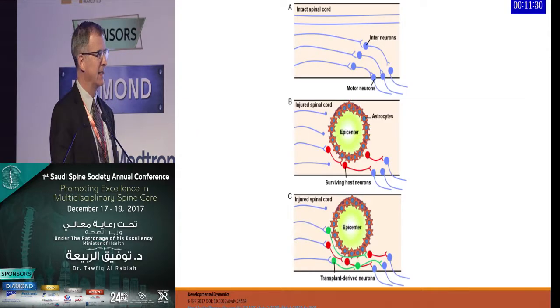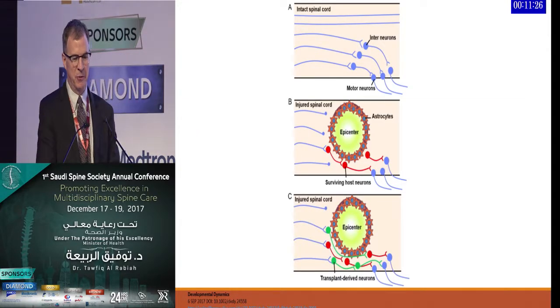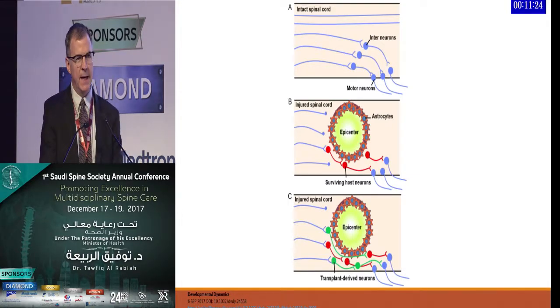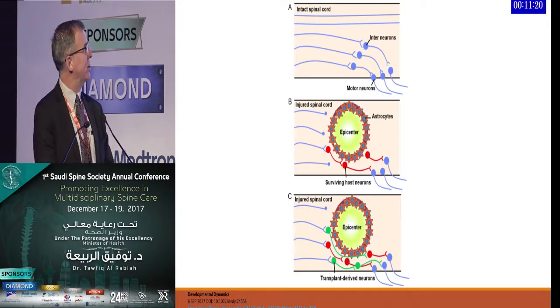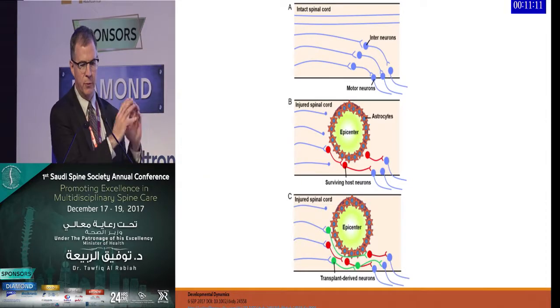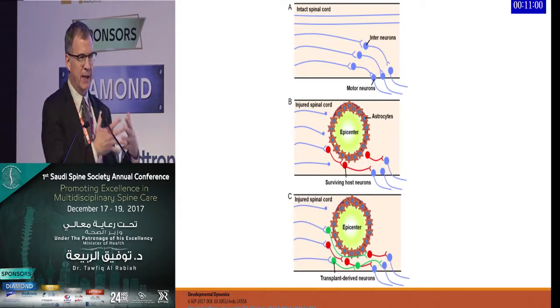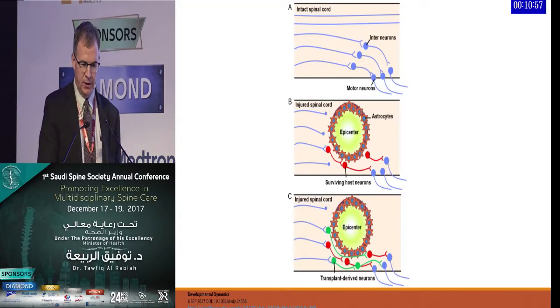This diagram demonstrates the intact spinal cord with its inner neurons and what happens in an injured spinal cord — at the center of the injury, the surviving host neurons are trying to get around the scar tissue and astrocytes that develop. Even with transplanted neurons, there's very little activation and difficulty getting around all the astrocytes in the epicenter of the spinal cord injury.